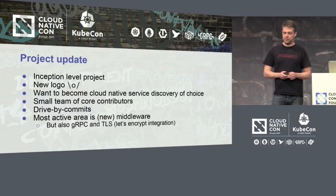We got accepted as an inception-level project by the CNCF, which means we finally have a professional logo. The thing we want to do with this is become the service discovery of choice in the cloud-native landscape. We hope to pull it off.